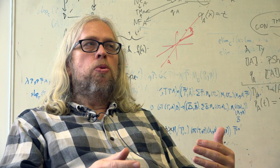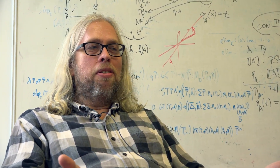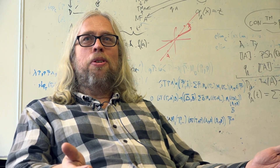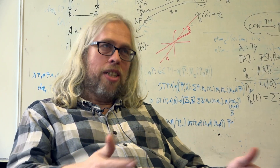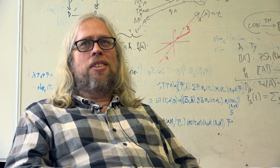In mathematics, people prove theorems — that's an important activity of mathematicians. And there's a problem: sometimes theorems turn out to be wrong, which is very embarrassing. People publish something and provide a proof, but then there's something wrong with the proof. That has happened lots of times.